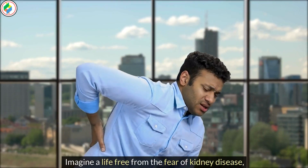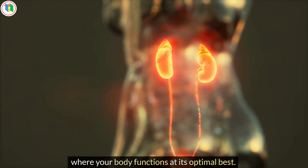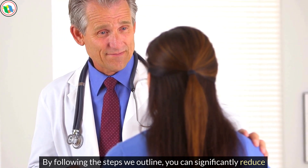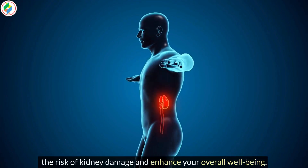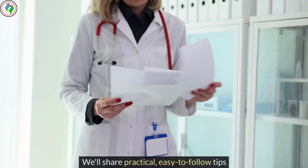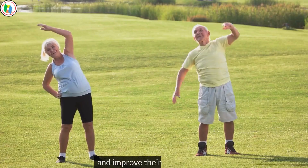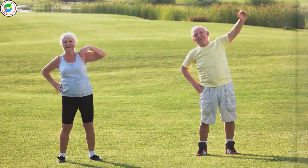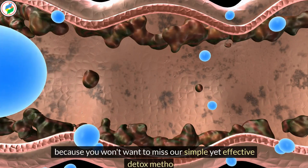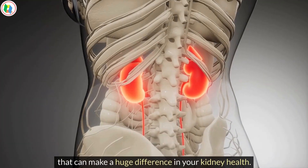Imagine a life free from the fear of kidney disease, where your body functions at its optimal best. By following the steps we outline, you can significantly reduce the risk of kidney damage and enhance your overall well-being. We'll share practical, easy-to-follow tips that have helped countless individuals maintain healthy kidneys and improve their quality of life. Stay with us till the end of this video, because you won't want to miss our simple yet effective detox methods that can make a huge difference in your kidney health.